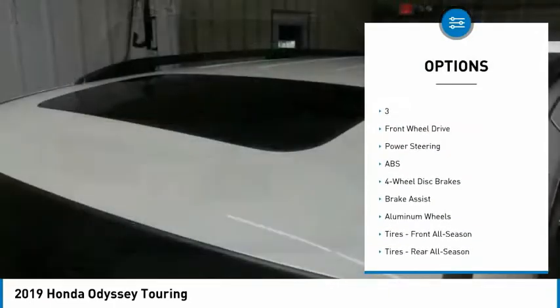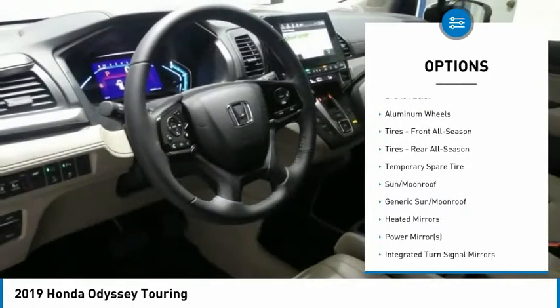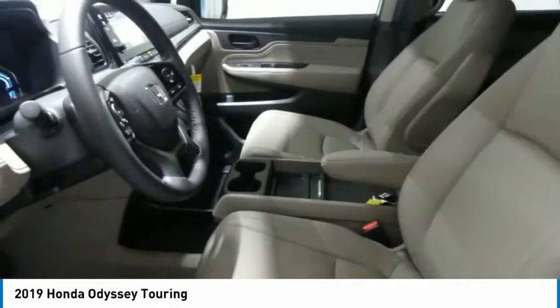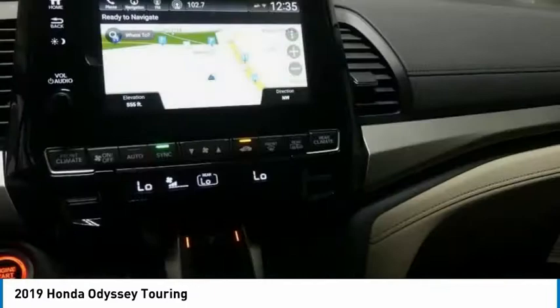Anti-lock braking system, power lift gate, power passenger seat, steering wheel audio controls, navigation system, Bluetooth, power steering, hard disk drive media storage, four wheel disc brakes, aluminum wheels.